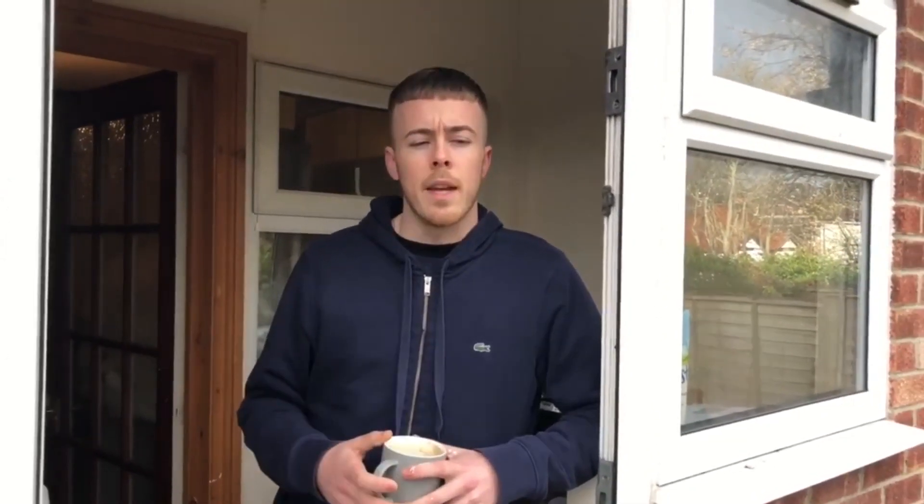This is one of the two HMOs we secured on rent to rent. If you want to see how we secured these two deals, we documented the whole thing from start to finish — from calling the agents, going on viewings, making offers, negotiating contracts, getting the deals accepted, and then getting the properties ready for tenants. If you haven't seen that, we'll put a link so you can watch it.